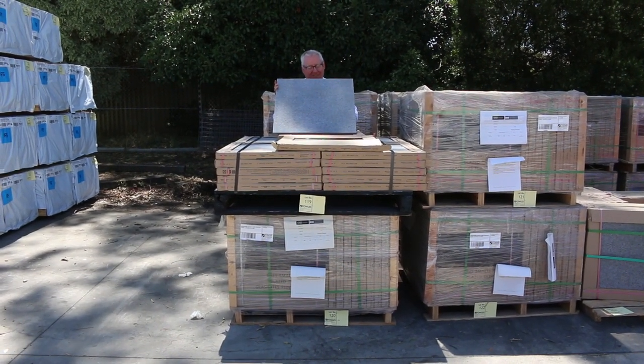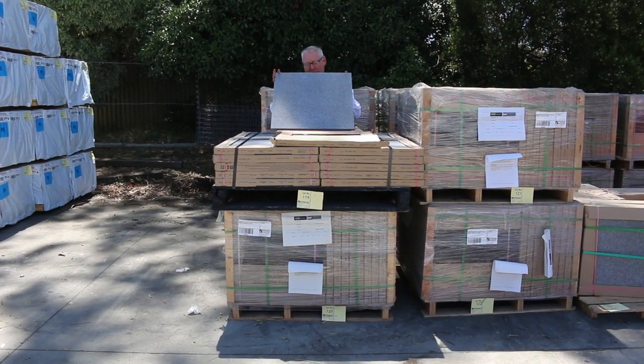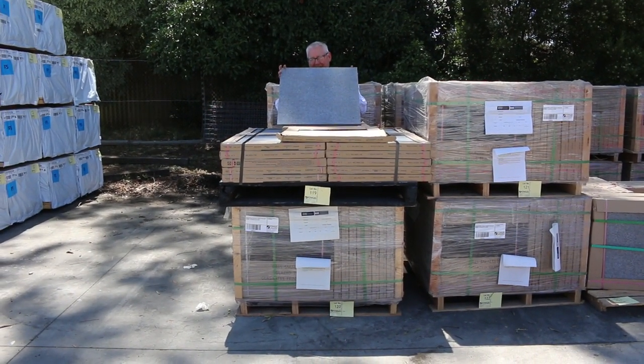Hello! Michael Prefels here once again for the Tuesday afternoon preview of tomorrow's auction, Wednesday the 9th of February 2022 at 10am.